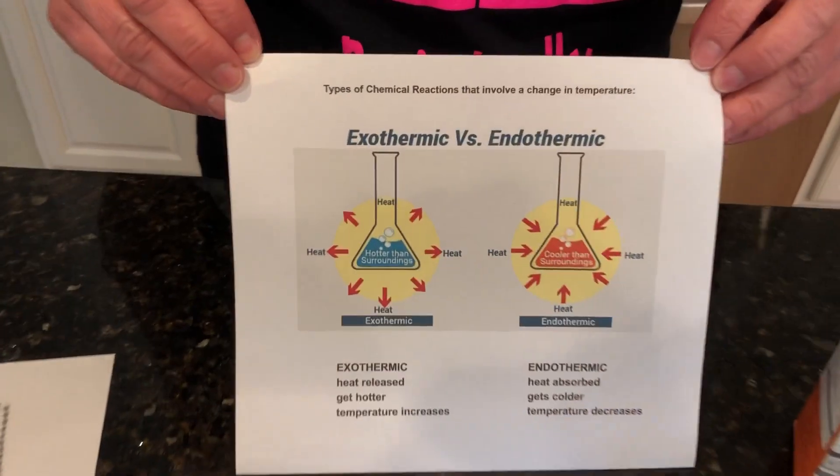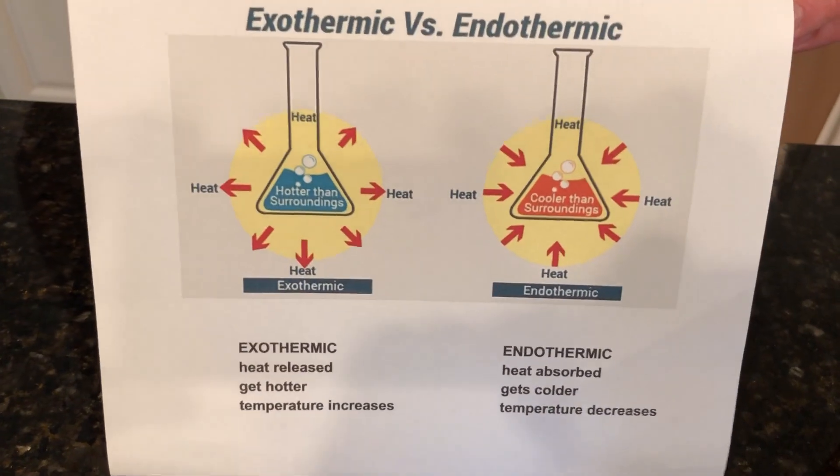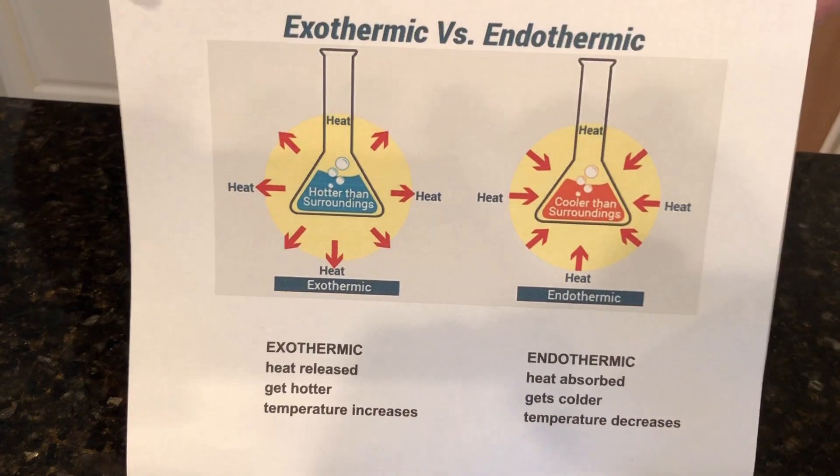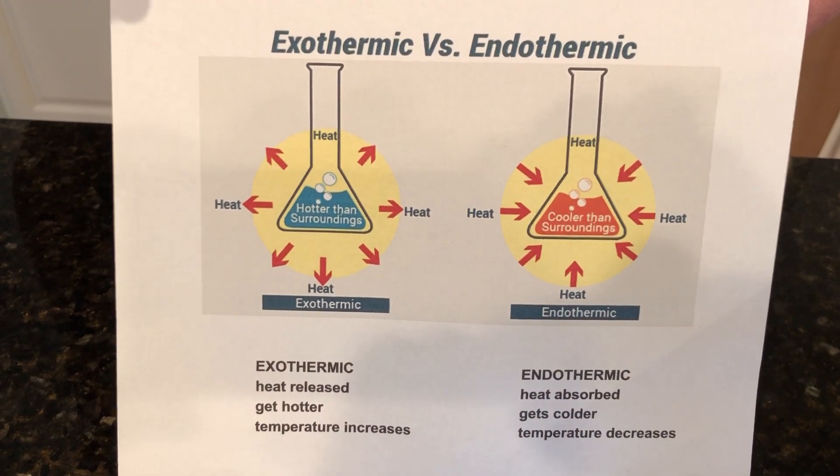Today we're going to talk about two types of chemical reactions: endothermic and exothermic reactions. This is when we detect a temperature change and we know that a chemical reaction is happening.